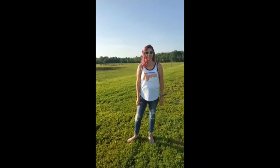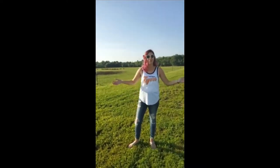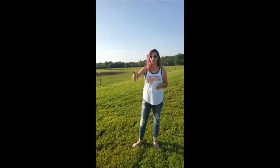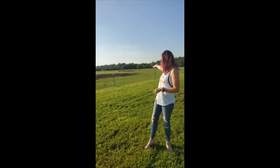Hi everyone! It's Katie with John Henrys and we're here for our farm tour. I wanted to give you a little bit of a view of our farm. So we're back here behind our barn and I don't know if you can see, but way over here out on the pasture are our cows.